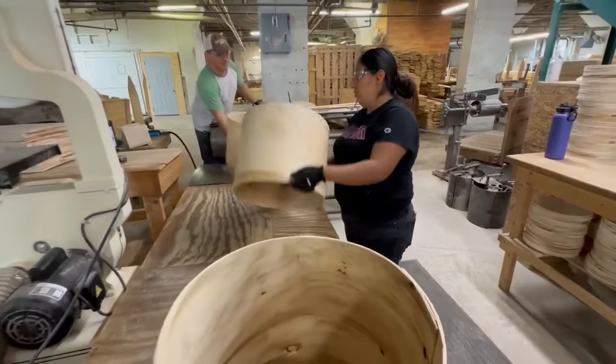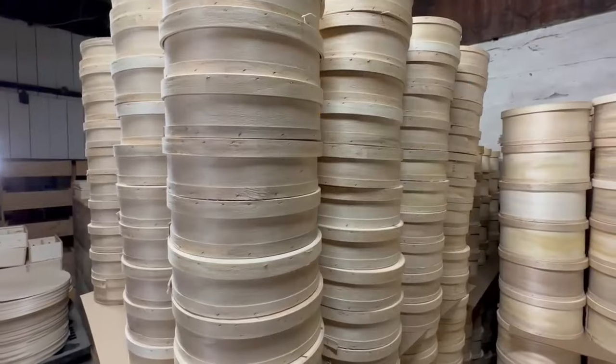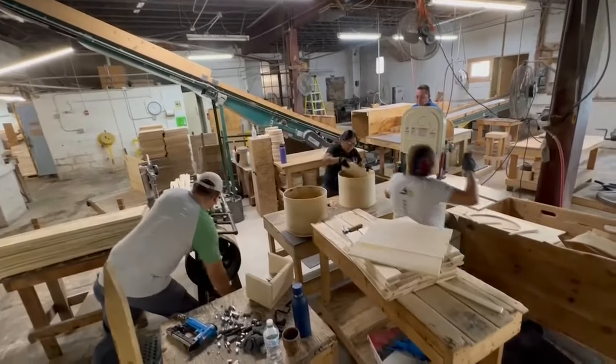If you've ever purchased aged Wisconsin cheddar cheese, it was most likely aged in a Dufek Wooden Cheese Box. Their products are created using tension and staples, not glue, making them food safe.